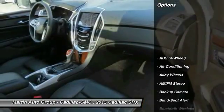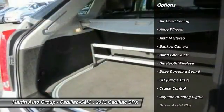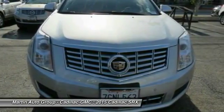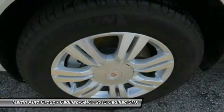Here are some of this vehicle's great options: navigation system, Bose sound system, anti-lock braking system, heated seats, stability control, traction control, dual airbags, Bluetooth wireless data link for hands-free phone, alloy wheels, and power steering.